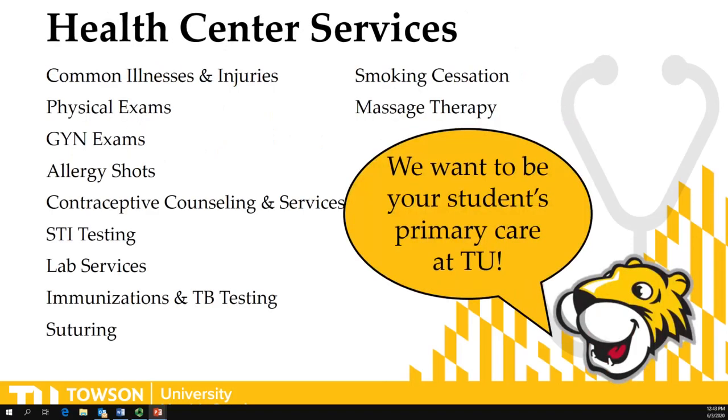The Health Center provides many services to students, including things like common illness and injuries, colds, flu, sore throats, lab services, immunization and TB testing, women's health services, and many more.